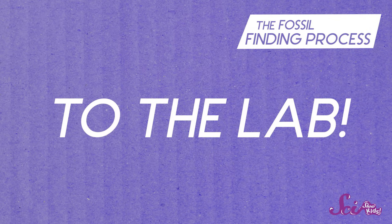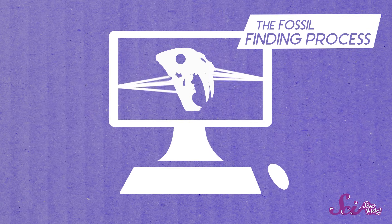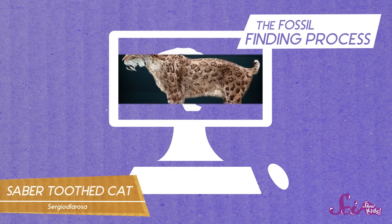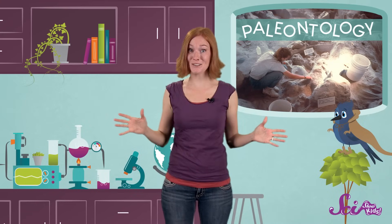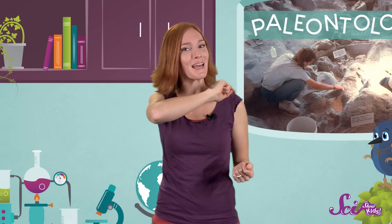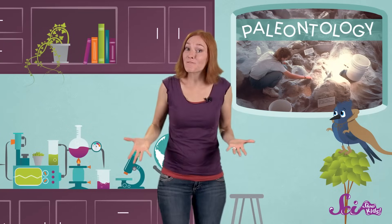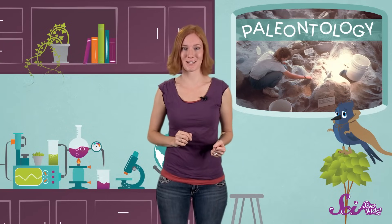There they can use cool technology like x-ray machines and CT scanners to see inside the fossil. And they can use computers to help them see what the plants and animals may have looked like when they were alive. Paleontologists also spend a lot of their time sharing their discoveries with other people. Lots of paleontologists work with museums and schools so that they can teach people like you and me about fossils that they find. And the fossils are usually kept in museums or universities, so other scientists can study them too.